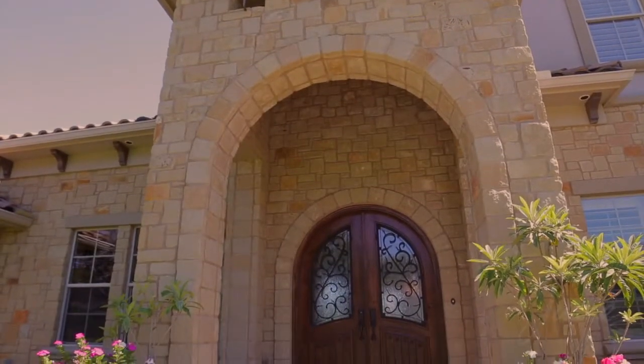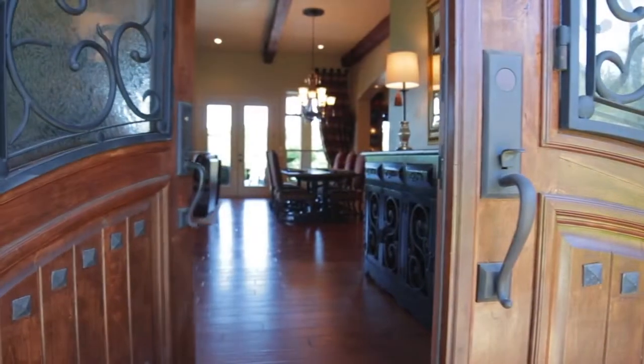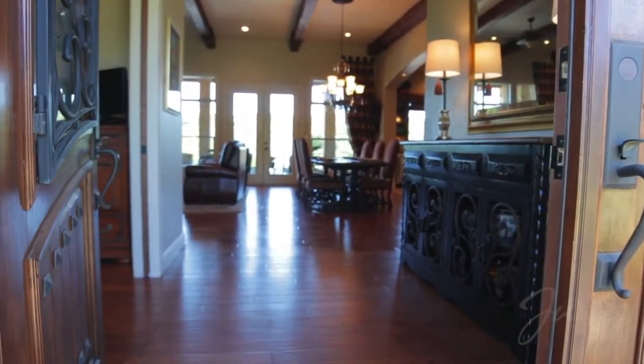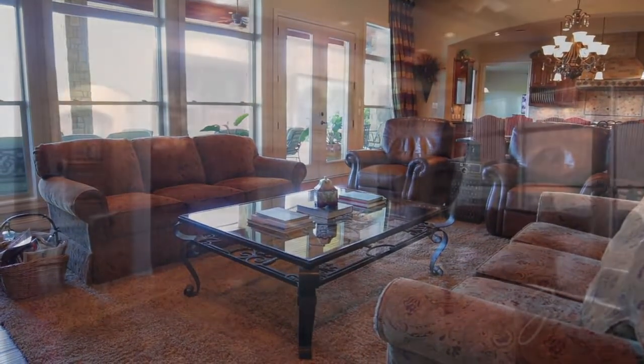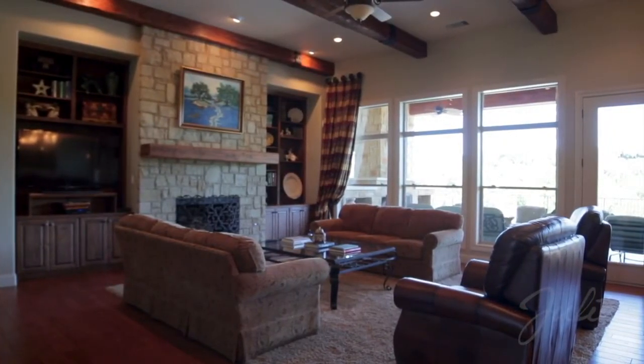Step through the arched double cantera doors to a beautifully finished, light-filled interior with an open floor plan that offers comfort and sophistication in equal measure. Entertain in the spacious living room boasting a gas fireplace, hand-hewn wood-wrapped beams, and hand-scraped hickory flooring.